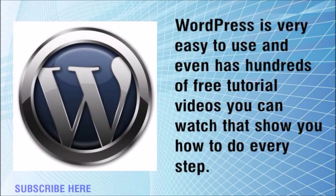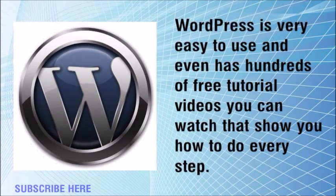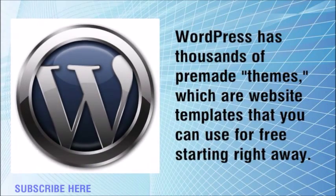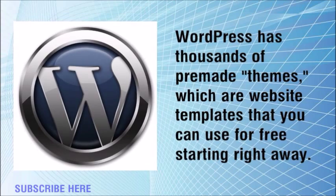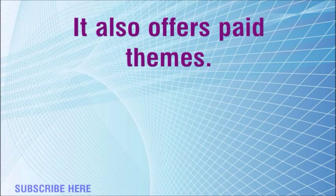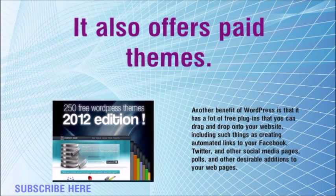WordPress is very easy to use and even has hundreds of free tutorial videos you can watch that show you how to do every step. WordPress has thousands of premium themes, which are website templates that you can use for free starting right away. It also offers paid themes.